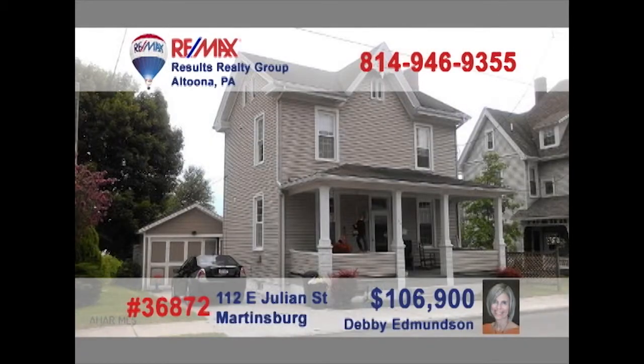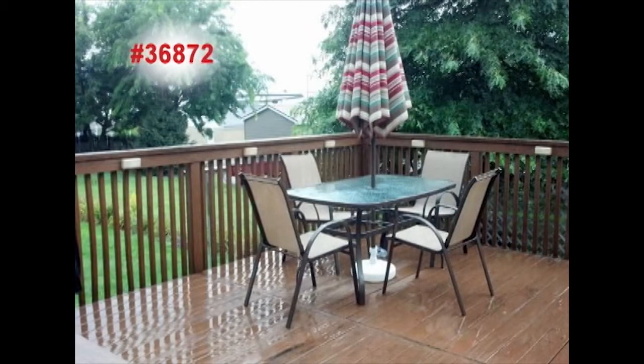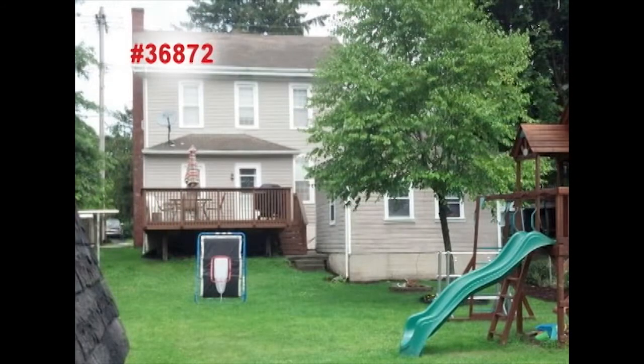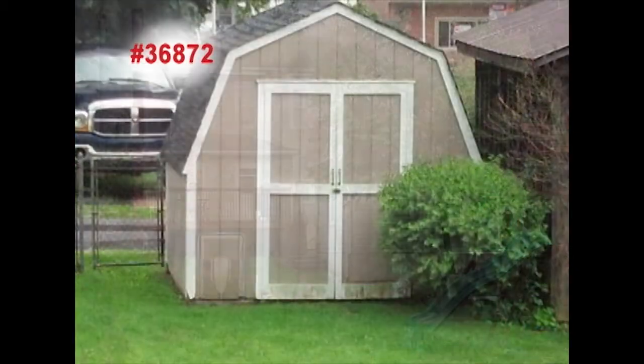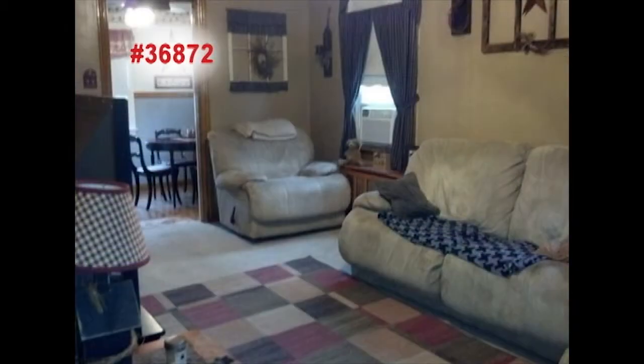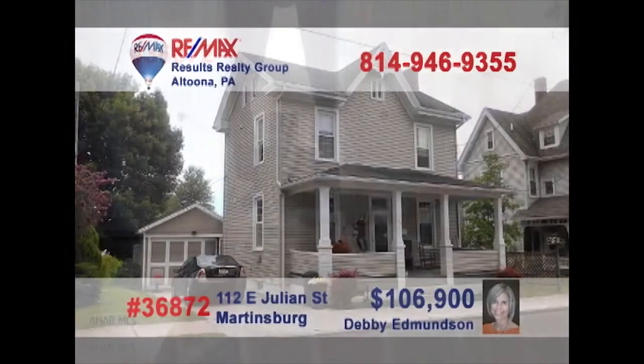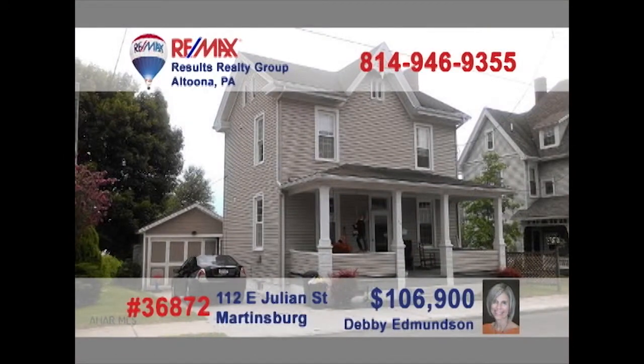Debbie Edmondson invites you to see this well-maintained home in Martinsburg. The eat-in kitchen is bright and offers abundant cabinetry. Perhaps you can enjoy your meals out on the deck. Then let the kids play in the large fenced-in yard, complete with a storage barn for all your landscaping tools. This comfy living room is sure to be a favorite place to unwind, and the three bedrooms provide a good night's rest. Schedule an exclusive tour with Debbie right away.